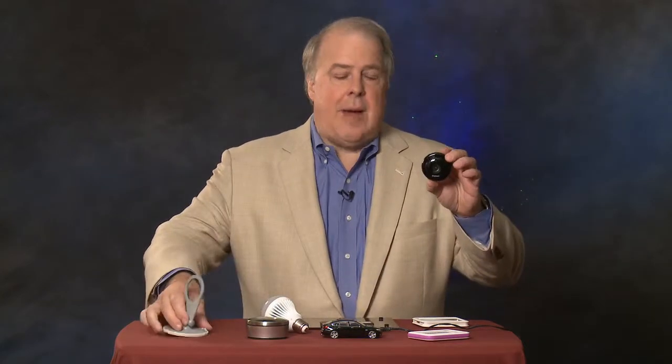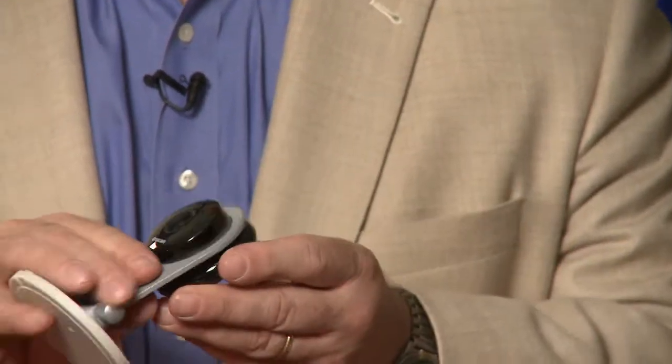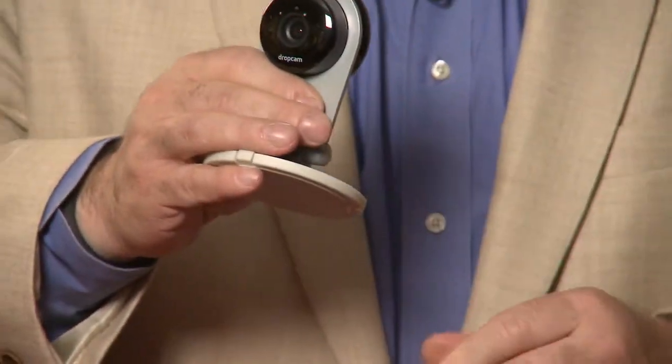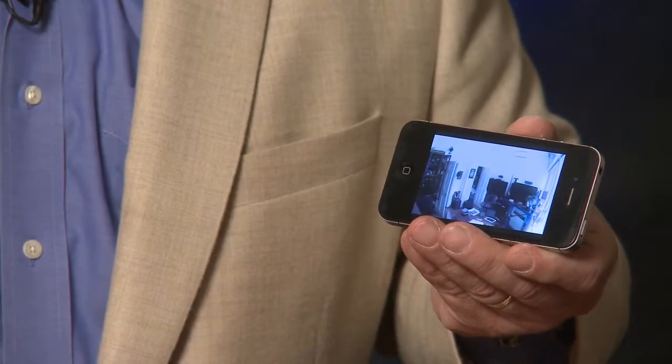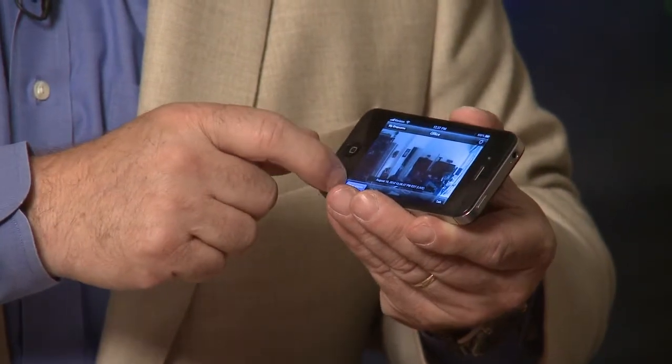Taking it one step further, this is the Drop Cam — a very simple little IP camera. Instructions for setting it up are dirt simple; everyone can do it. This camera will record full color HD video with sound, motion detection, and send alerts. It will also record footage for 7 or 30 days depending on the subscription plan you choose. In the cloud, you can go back and review whatever happened at your house — all done virtually, no DVR required. Just plug it into your computer once, give it a name, put it wherever you want, and it will start recording.